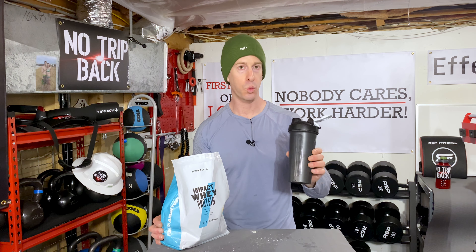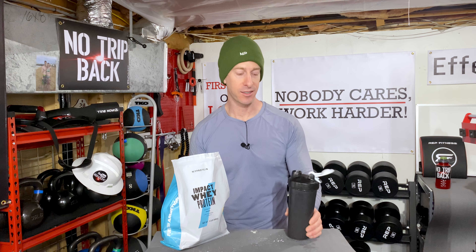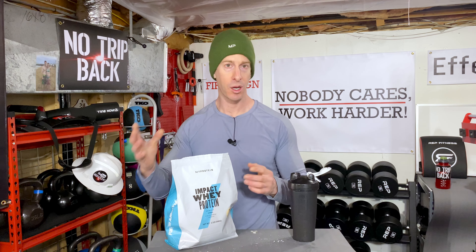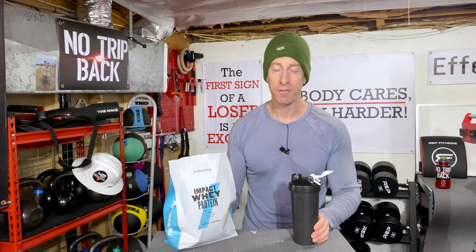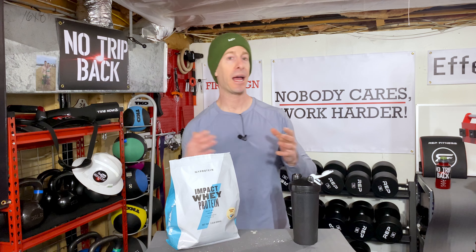I could definitely see having this for breakfast, and I could definitely see mixing this with my cereal — especially a plain cereal where you want to add some flavor. Absolutely a delicious flavor, and I could see myself putting this down post-workout very quickly. You could use this post-workout, in the morning to make sure you're hitting your macros, or pour it into your cereal. There are tons of ways to use this.